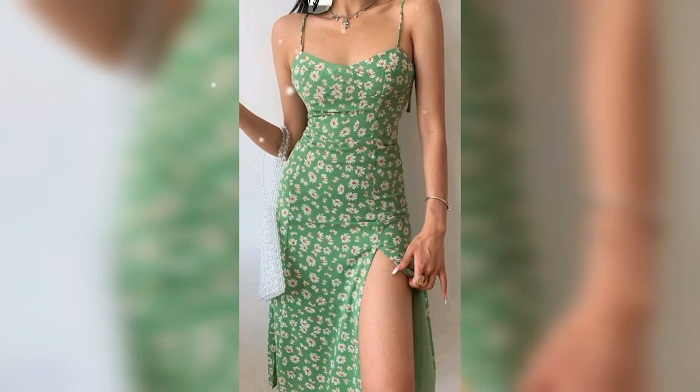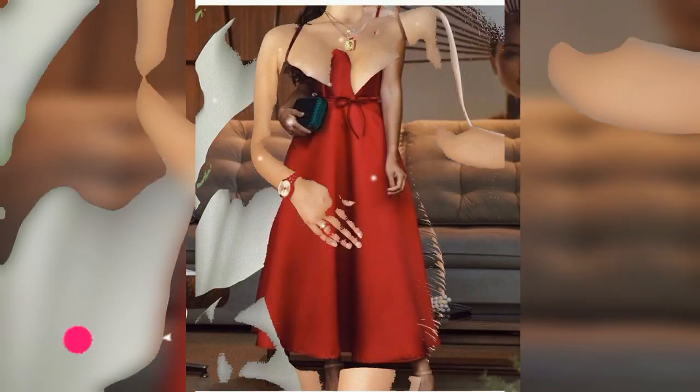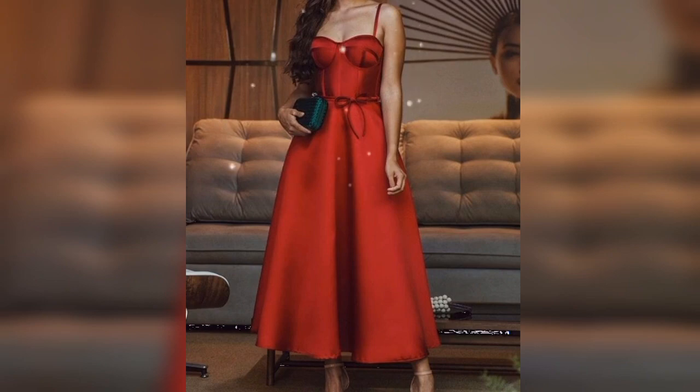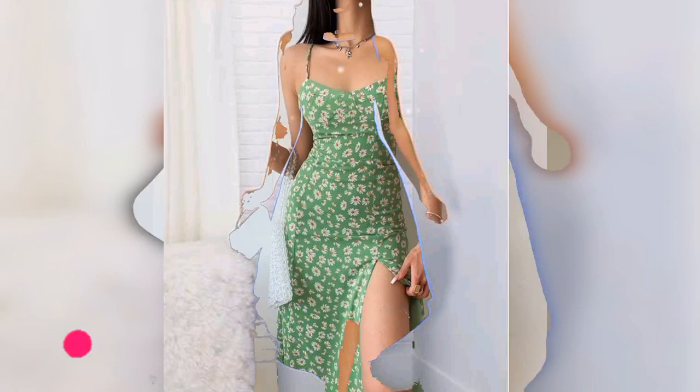Feel free to give me your feedback in the comment section below. If you find this video useful, please subscribe to my channel if you haven't done it yet, and give me a big thumbs up. I also accept your ideas for my next fashion video. Thank you so much for watching — see you soon in my next fashion video!